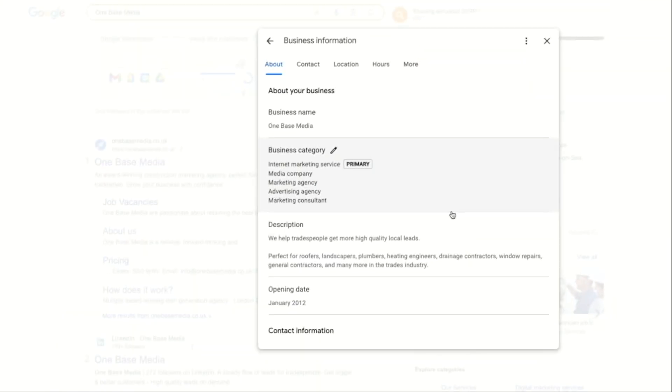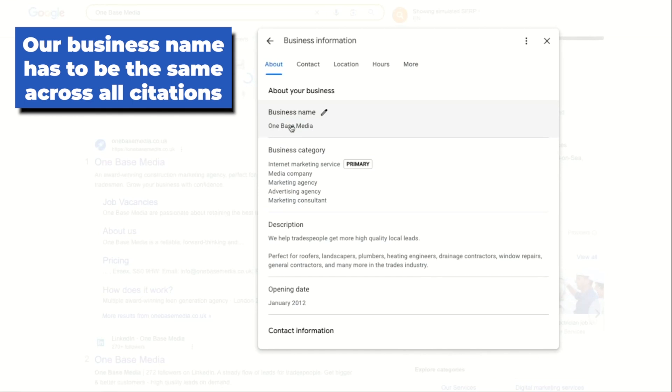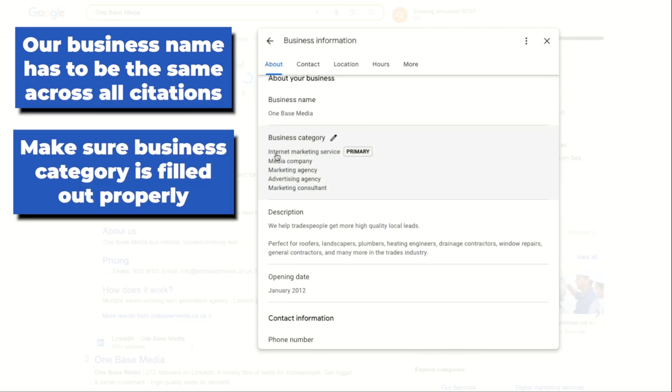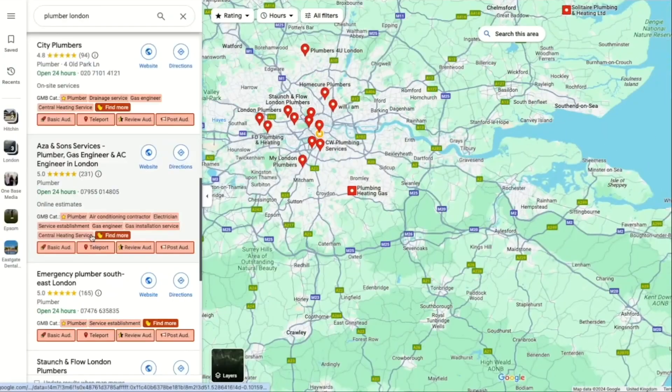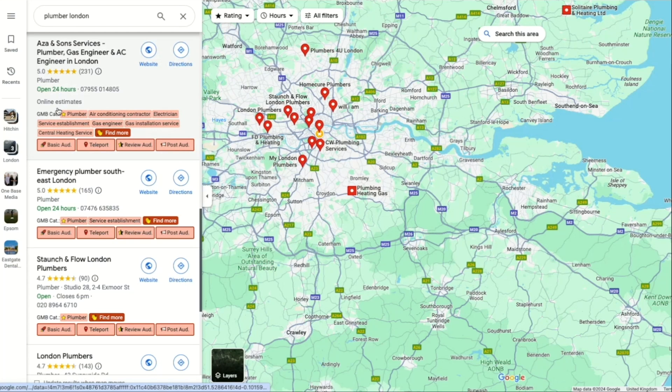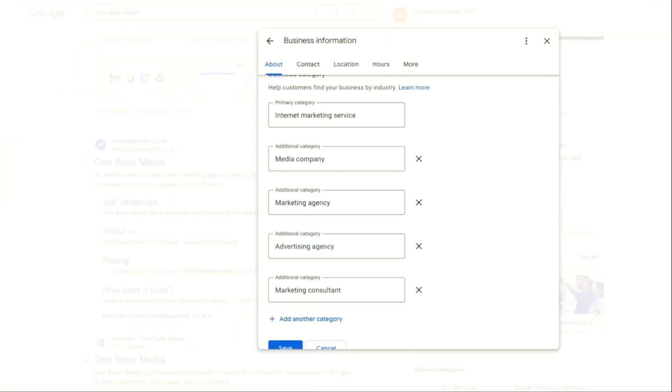In our business information section, our business name has to be the same across all the directory citations like yelp.com. Also make sure that our business category is filled out properly. To find out our business category, download an extension called GMB Everywhere. So let's say you're a plumber in London — open the extension and type in 'plumber London,' then go to the top listing. We can see all the categories these top listings are using. You can use the categories for your own listing and put in your main category and then additional categories using GMB Everywhere.